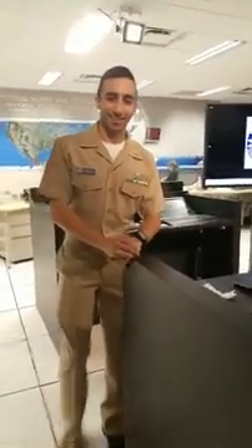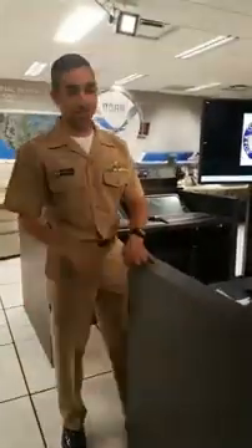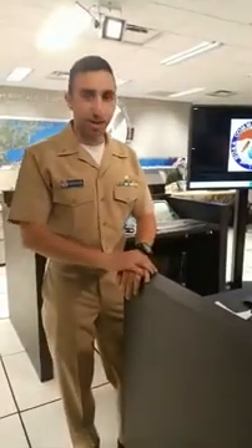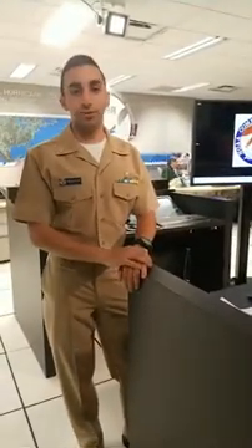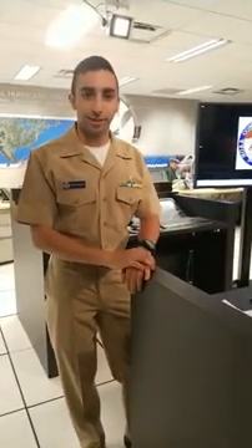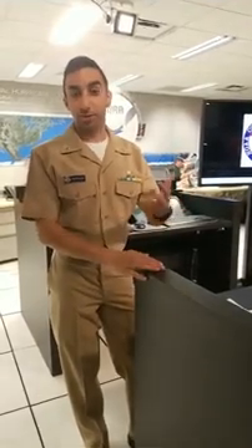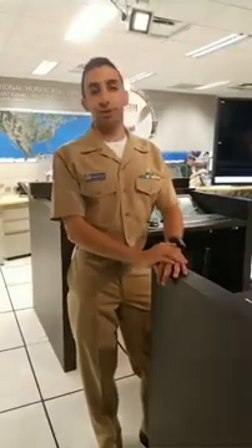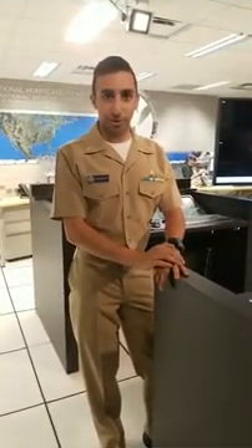Thank you. I'm Lieutenant JG Phil Vanugian, and I'm part of the NOAA Corps, as my uniform should show. The NOAA Corps is one of seven uniformed services in the United States — the five military branches, plus the United States Public Health Service and the NOAA Corps. There are 321 commissioned officers in the NOAA Corps.